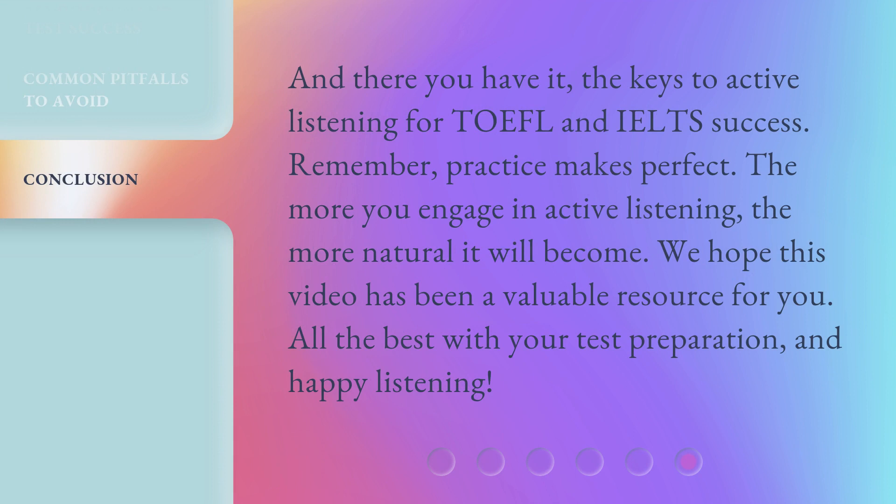And there you have it — the keys to active listening for TOEFL and IELTS success. Remember, practice makes perfect. The more you engage in active listening, the more natural it will become. We hope this video has been a valuable resource for you. All the best with your test preparation, and happy listening!